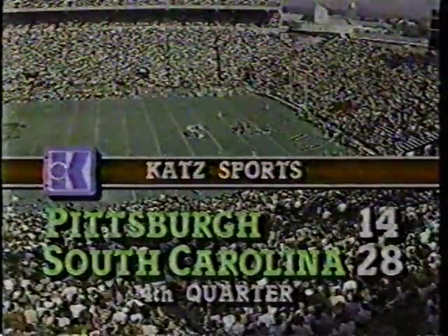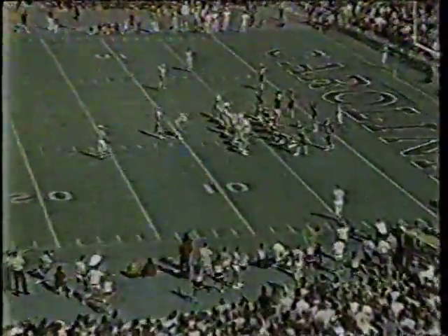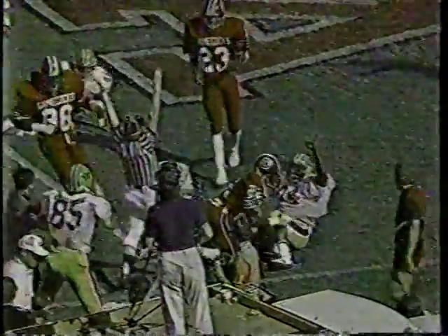We're going to the fourth quarter. I'm Kurt Gowdy with Lynn Dawson, and Pittsburgh has a second and goal to go on the South Carolina five-yard line. 28-14 South Carolina, they're undefeated. There goes Hayward — and Hayward is over for a touchdown! Lost the ball, but he'd already crossed the goal line, the freshman who runs hard.